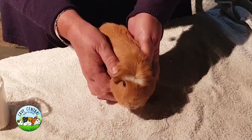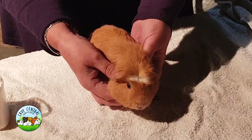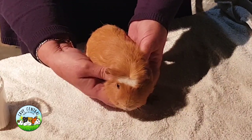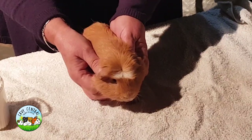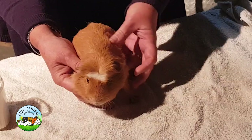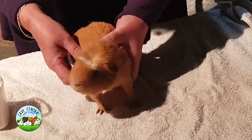I'm just going to do a general feel all over Nutmeg. Nutmeg has had an abscess which has been treated at the vet. How long ago was it? Probably two weeks now. He's lost a lot of weight. This loose skin is indicative of losing weight. He started putting it back on? Yeah, absolutely. That's great.